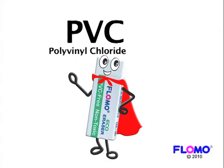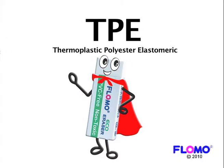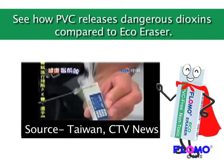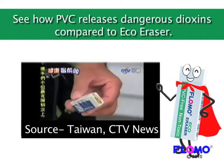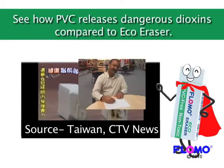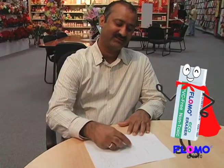I'm made with FLOMO's very own TPE. TPE is an environment-protecting rubber that can be recycled and involves no harmful chemicals in its production and final product. It has the characteristics of both plastic and rubber, making it a top-notch eraser.